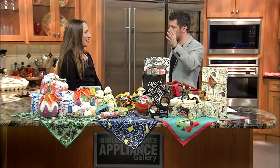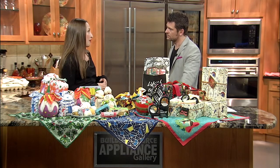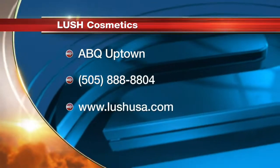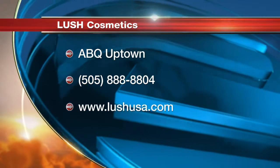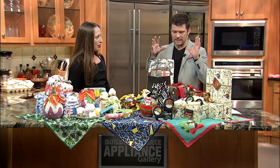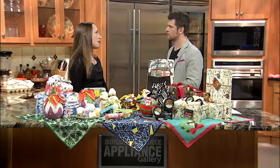If you want to come pay us a visit at Lush, we're in the northeast corner of the ABQ Uptown Mall on Q Street. You can also reach us at 888-8804 or at lushusa.com. For holiday hours, starting with Black Friday we're open from 8 a.m. to 10 p.m. on Black Friday and Saturday. After that, hours vary but will be posted on our Facebook page and the ABQ Uptown Mall website.